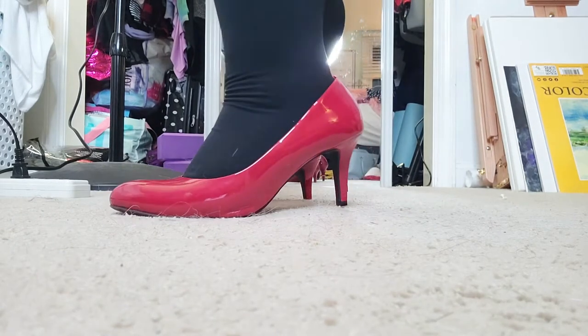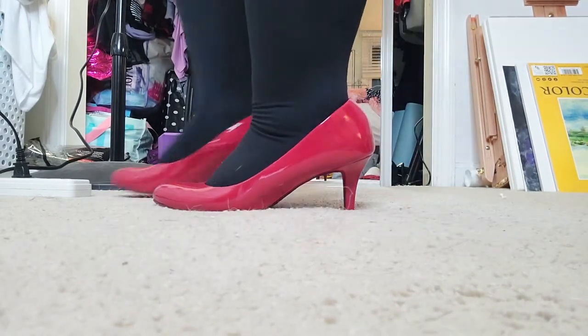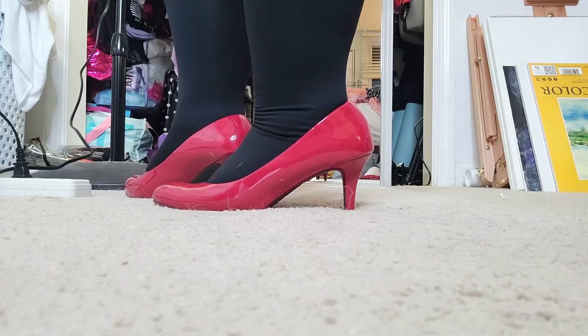These red patent pumps are from Comfort Plus by Predictions — I also have them in black. I am so happy I finally got to wear this cape in a video. This was the very first thing I thought of when I said I already had something in mind — the cape was it.